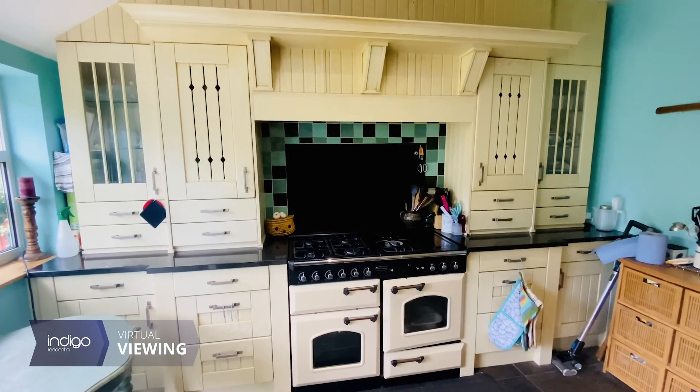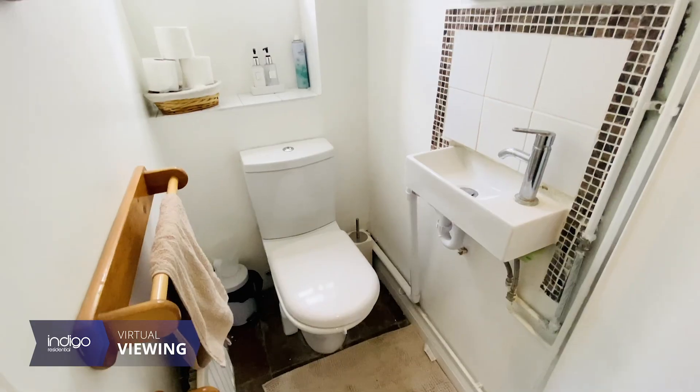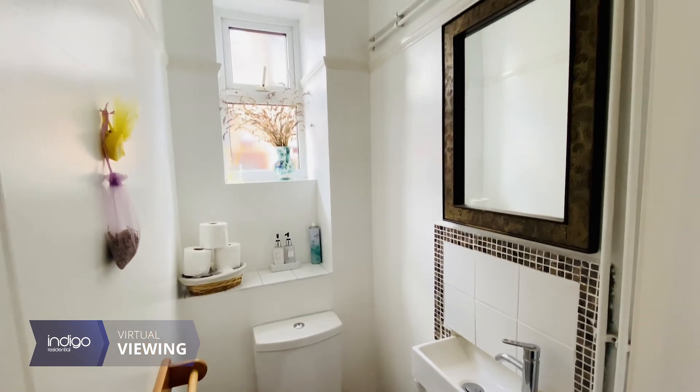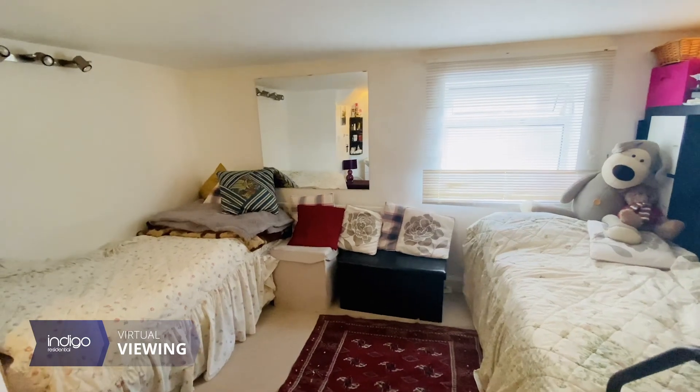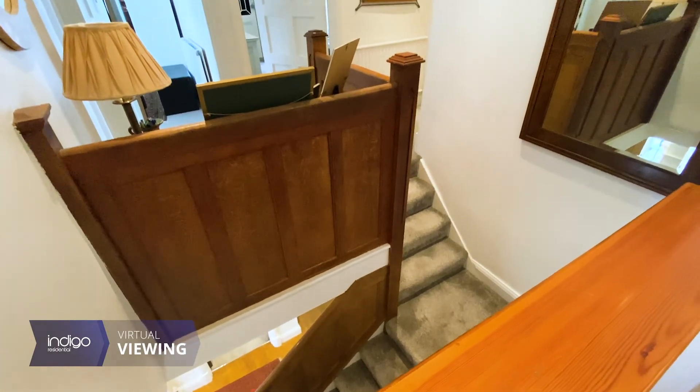There is space for an American fridge freezer, spotlights to the ceiling, and space for all appliances. There is also access to the garage from the kitchen and a cloakroom. There is a study or bedroom five located between the ground floor and the first floor.